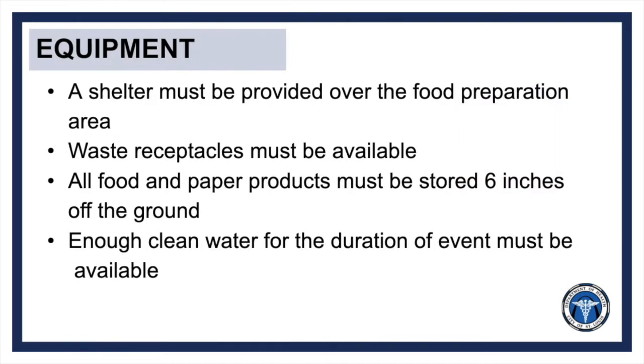In order to protect yourself and your patrons from environmental hazards, several pieces of equipment are required at every food establishment or event. These include: a shelter must be provided over the food preparation area, waste receptacles must be available, all food and paper products must be stored six inches off the ground, and there must be enough clean water to last for the duration of the event. This water can be provided by the site or brought in with other equipment.